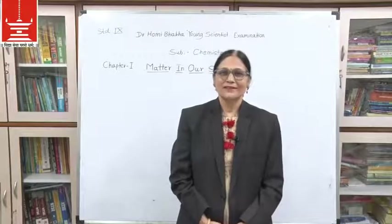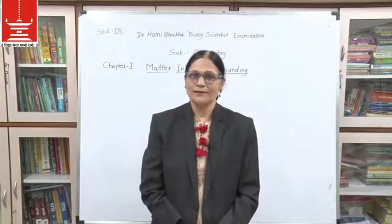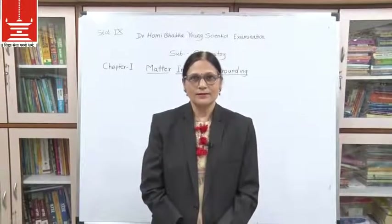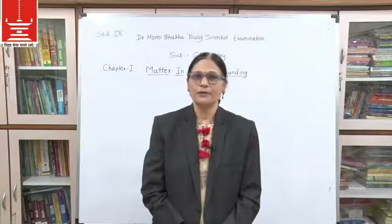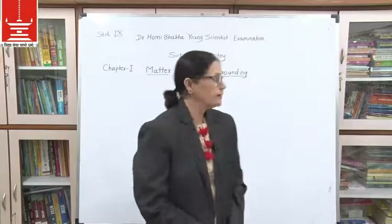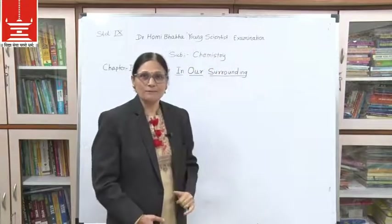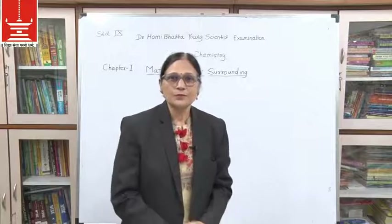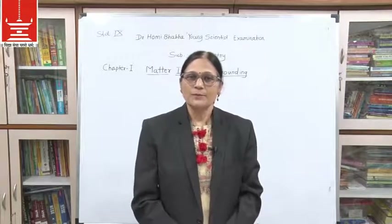Hello students, I welcome you all in Vidya Vika's Smart Guidance Center. This guidance center helps students to prepare for competitive examinations like Dr. Homi Bhabha Young Scientist Examination. Now I will introduce myself to you. I am Mrs. Mohini Kulkarni, your chemistry teacher.